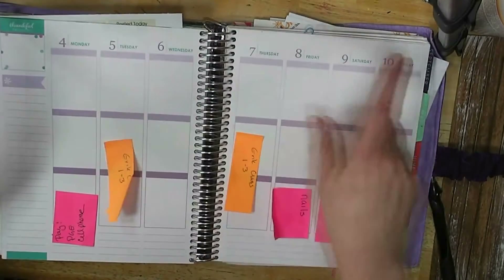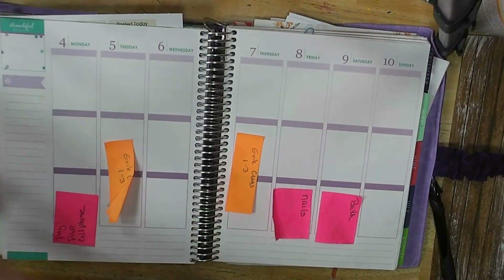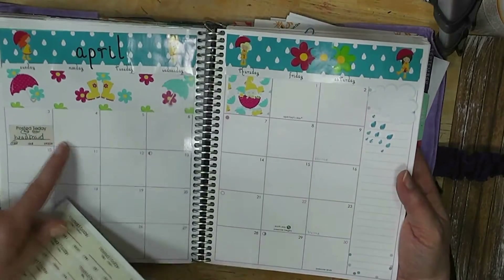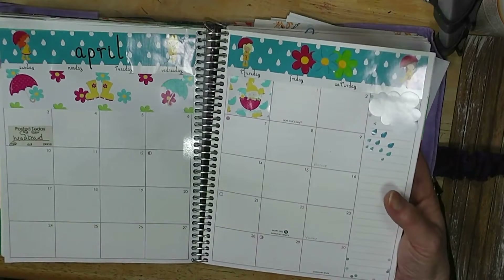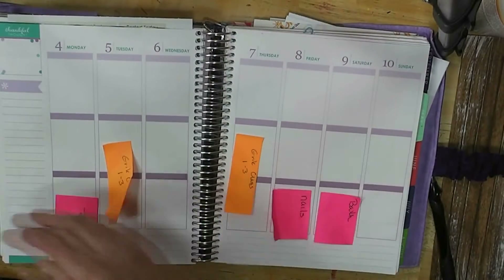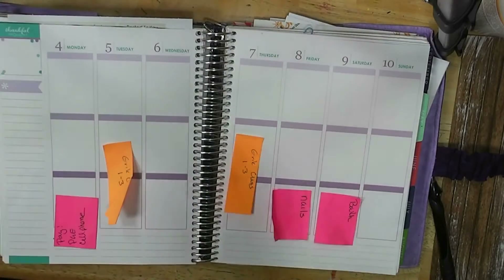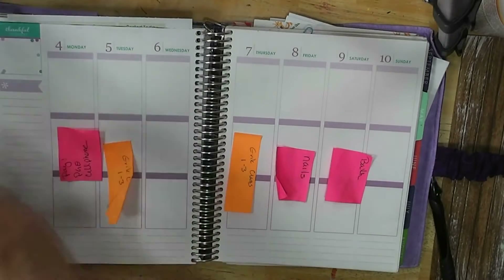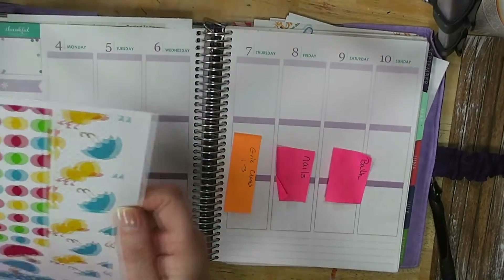We're going to do April 4th through the 10th and this week I have an April showers theme. If you saw this monthly spread last week when I showed it, it's the same graphics — I love this design. That noise in the background is my son's cat wandering through. I think he's got spring fever; he's been into everything today.